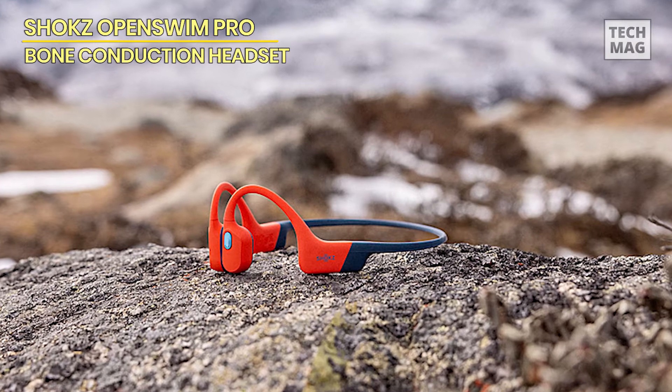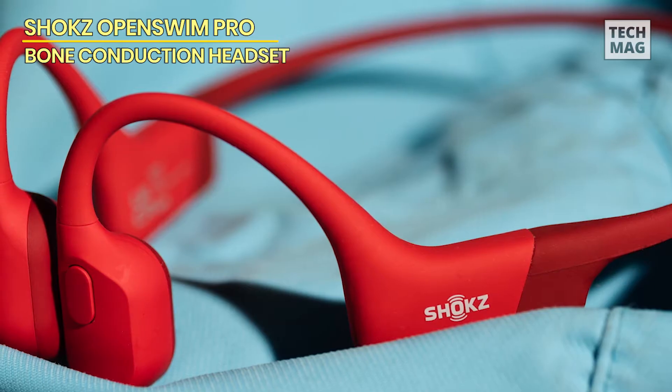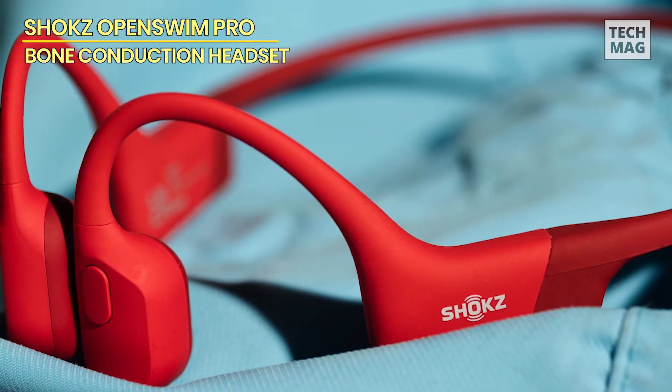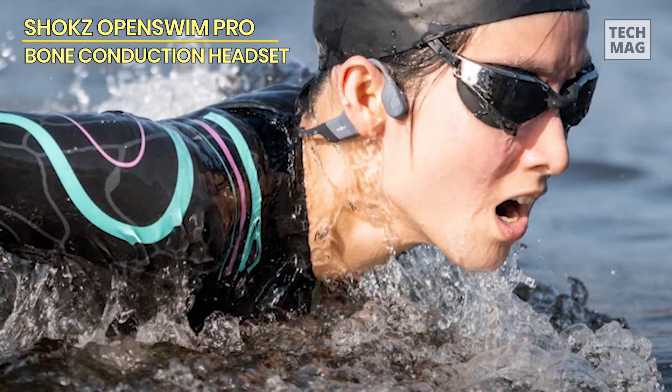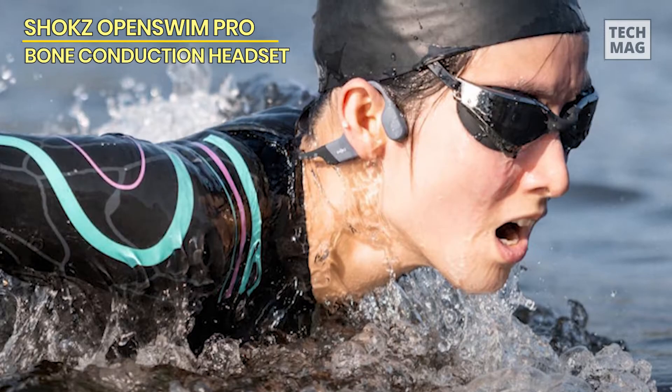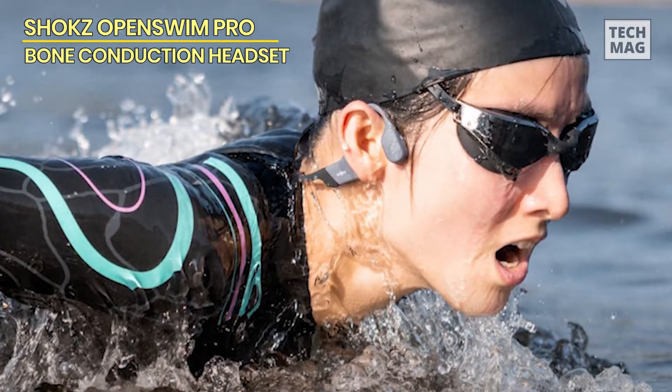A short 10-minute charge adds 3 hours of listening time, so you're always ready to go. And the compact, lightweight, ergonomic fit ensures comfort and stability, especially during strenuous physical activity.